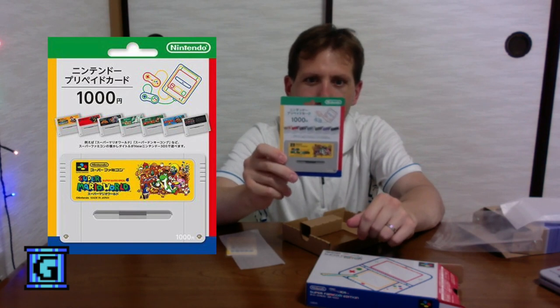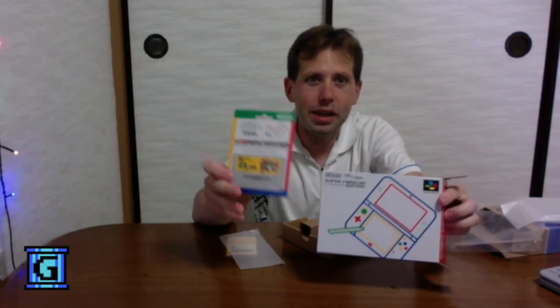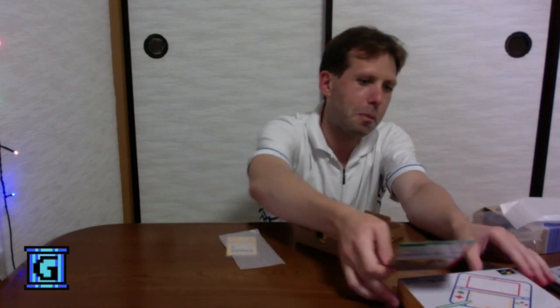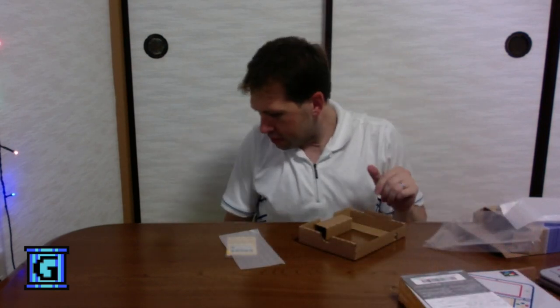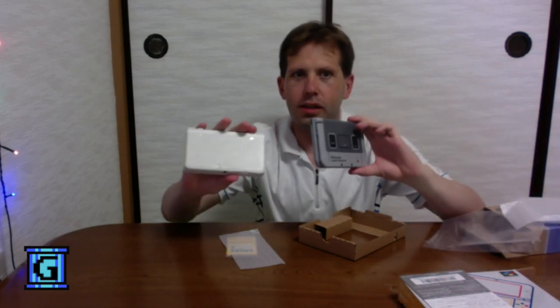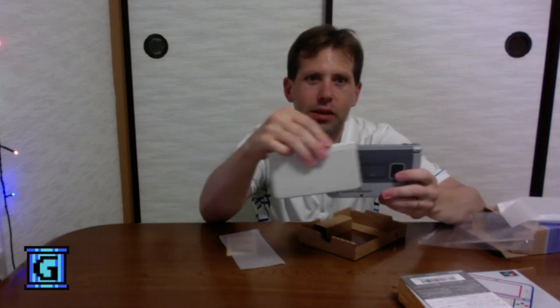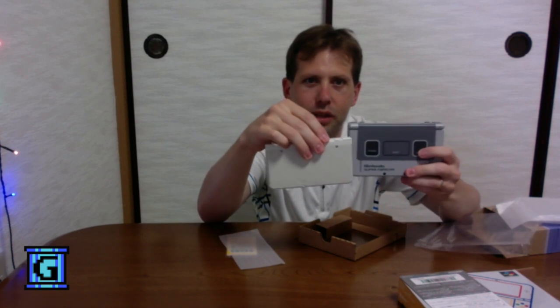Again, with the same color scheme and the same design. We've got a standard size new 3DS here — this is the one that came out not that long ago, but it's the smaller one. I never got an XL until now, and you can see it's a little bit bigger.